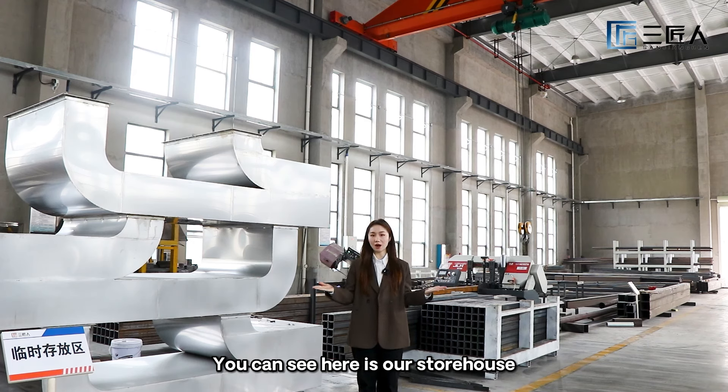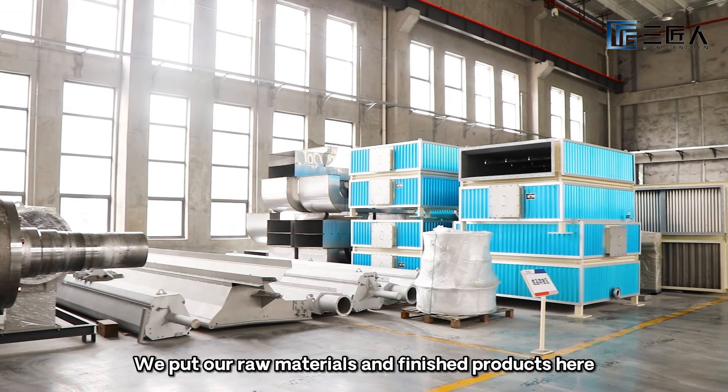You can see here is our storehouse. We put our raw materials and the finished products here.